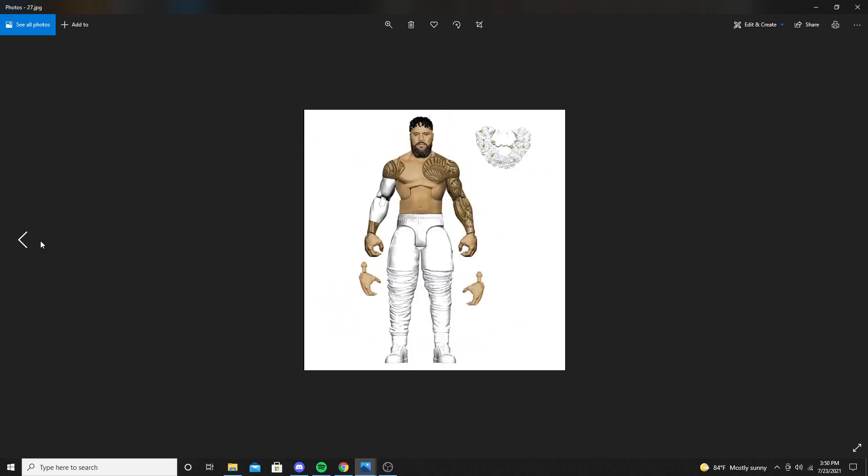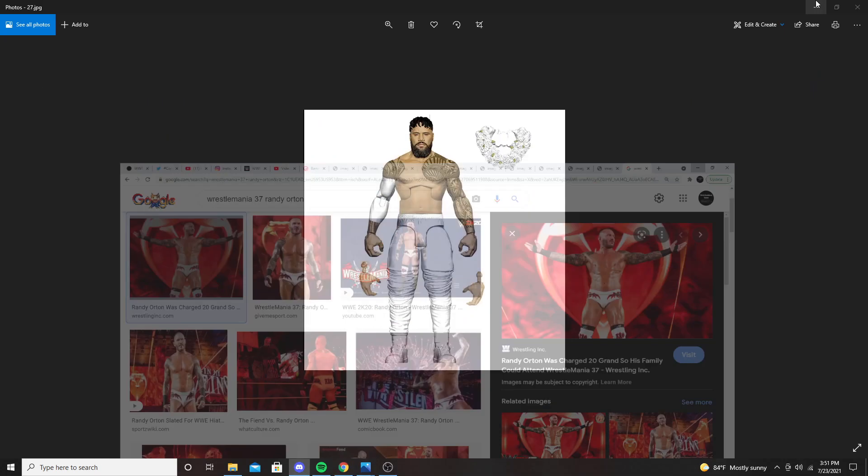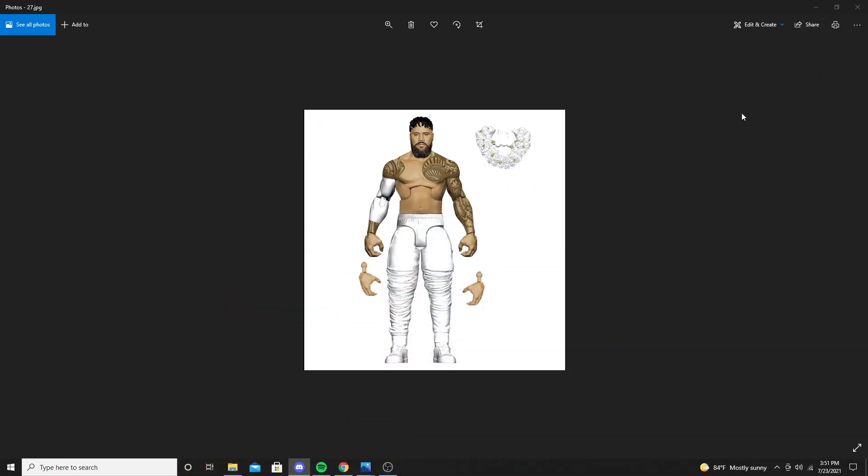We also saw a Bobby Lashley figure released from the Hurt Business with the WWE title on it, so we definitely see that as well.